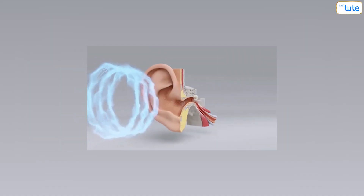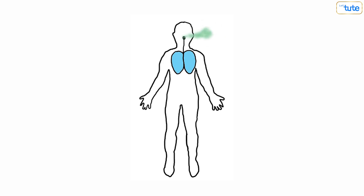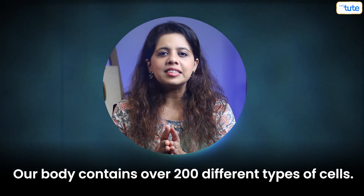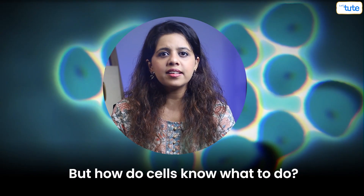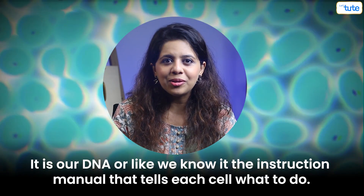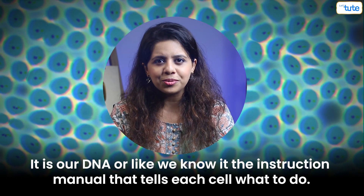Every cell has a special function to do — like some cells help us hear, some cells help digest food, some help carry oxygen, and so on. Our body contains over 200 different types of cells. But how do the cells know what to do? It is our DNA — the instruction manual — that tells each cell what to do.